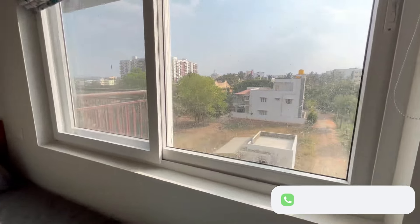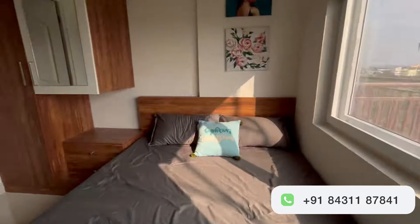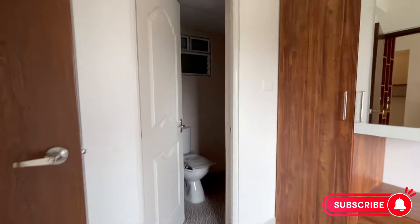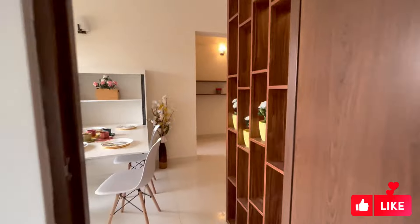Finally, let's take a look at the amenities that we offer. The complex features a well-equipped gym, a swimming pool, a children's play area, and a landscaped garden that provides a peaceful retreat from the hustle and bustle of the city.